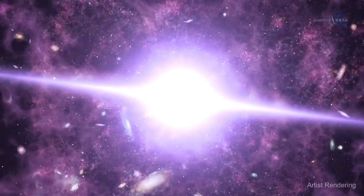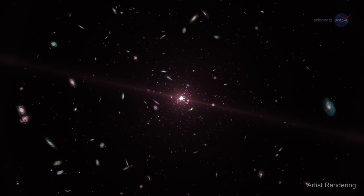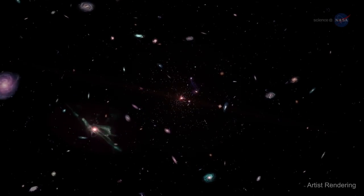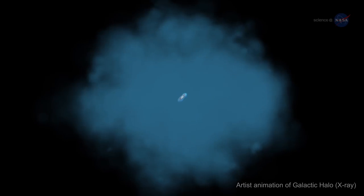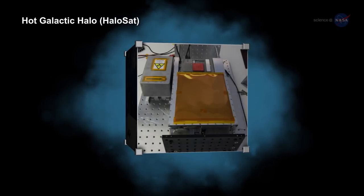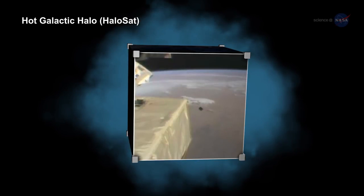Or consider a discovery as monumental as the origin of the Universe itself. One long-standing mystery for astrophysicists is where one-third of the baryonic, or ordinary, matter that existed during the early formation of the Universe might be found today. Scientists suspect it lies in the very hot halos of gas that surround galaxies. HaloSat is a CubeSat that will examine X-rays from oxygen atoms surrounding our Milky Way to determine how much missing matter may lie in the halo of our galaxy.